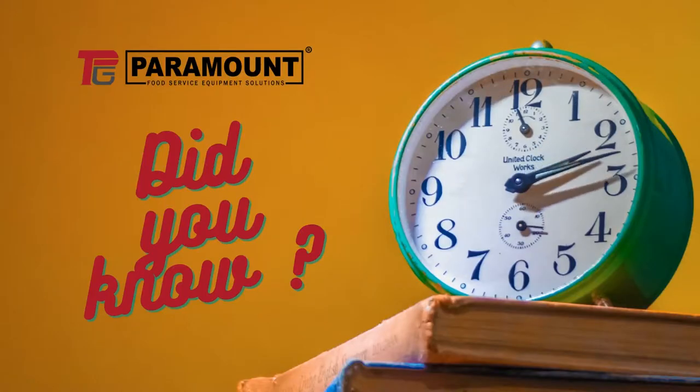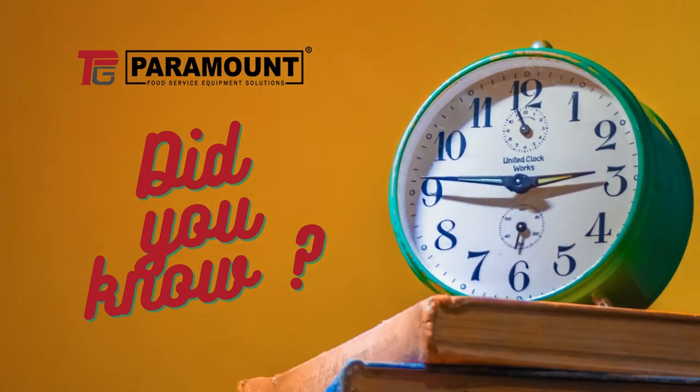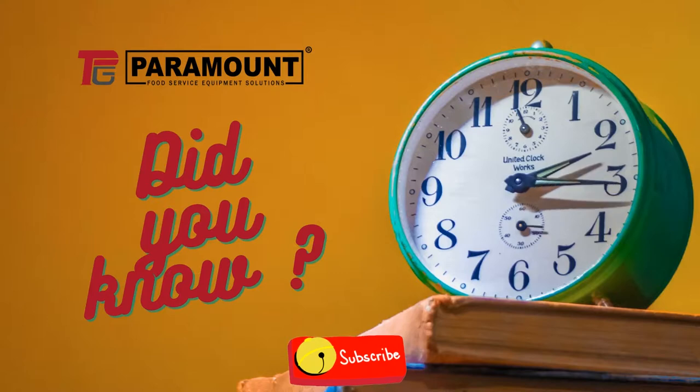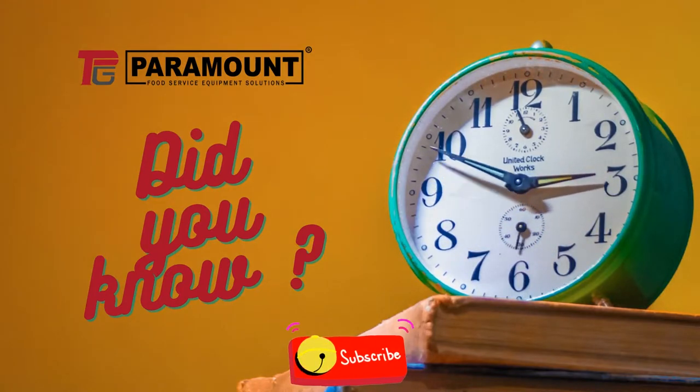Welcome to Paramount FSE. Today we will share some facts which might amaze, amuse, shock, and even make you rethink what you already know about the food service industry. Subscribe to our channel now for more videos like this. Let's learn more about cookies today.